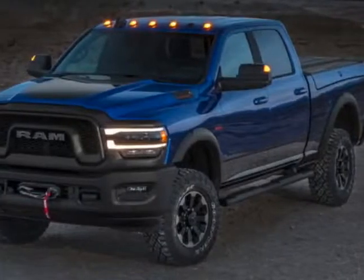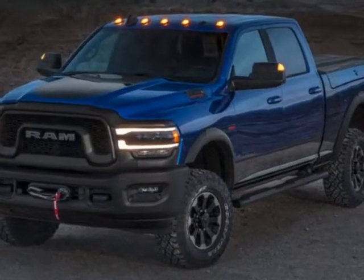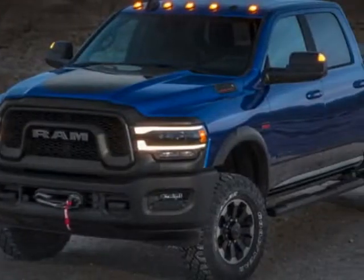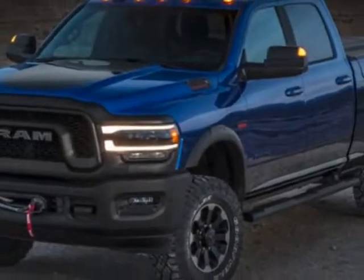Look at this new 2019 Ram 2500. For your protection, this vehicle has a full factory warranty. This 2500 boasts a 6.7 liter engine and has a 6-speed automatic transmission.